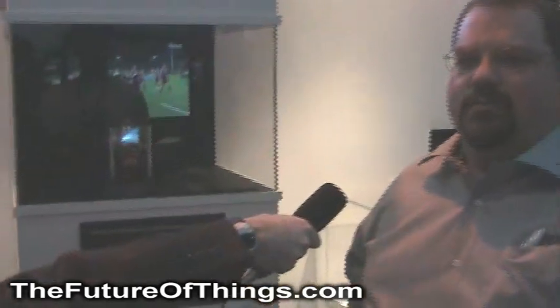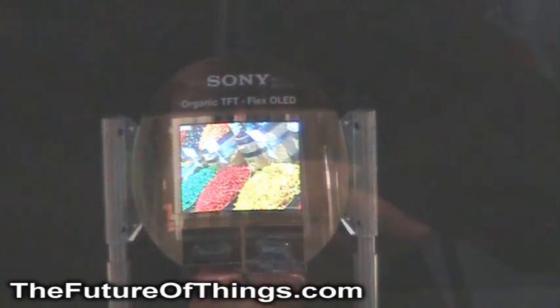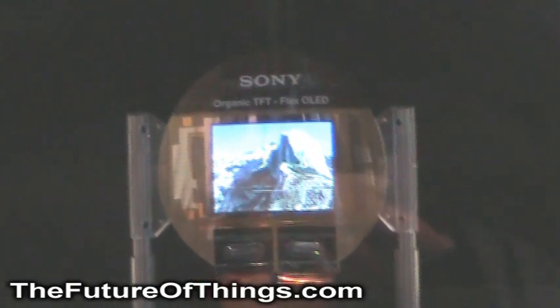Well, the future of OLED is this technology display here. It's a flexible 2-inch OLED panel. We can bend it to about a 2.5-centimeter radius. So basically, if you can wrap it around your finger, you can show video on it. That gives us a lot of uses for it.